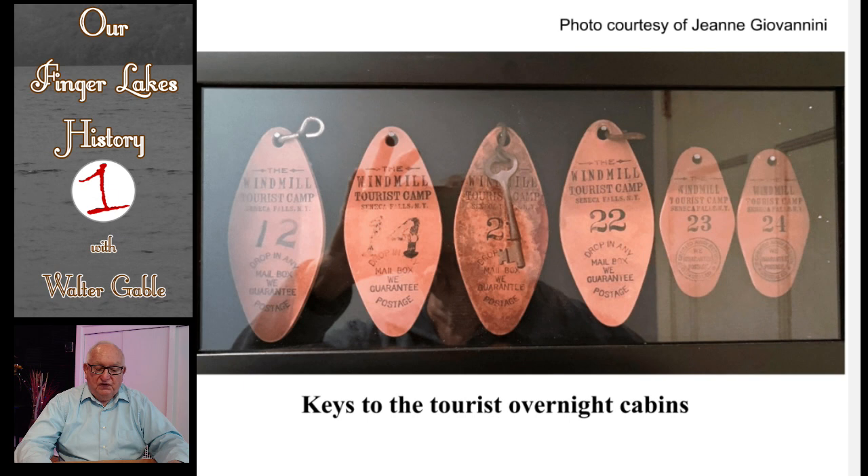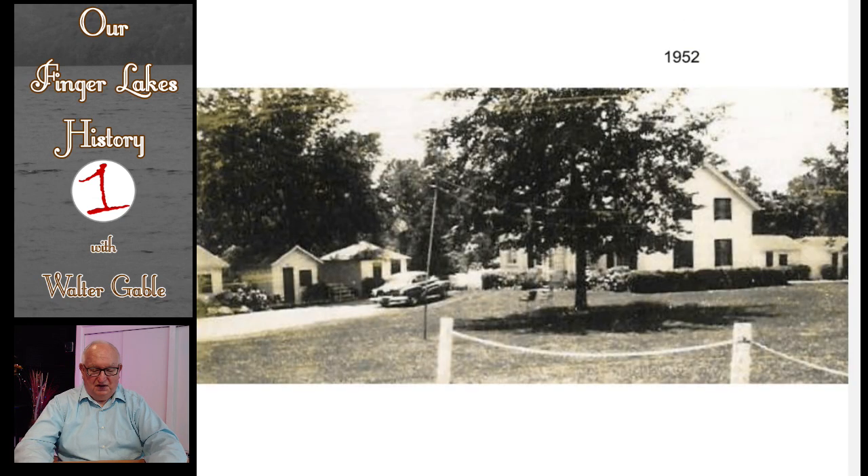Here you see some keys to the overnight cabins. On the property is a resident's house, and here you see that resident's house and some of the cabins. This is a circa 1952 picture.